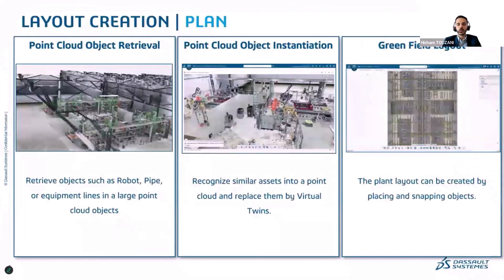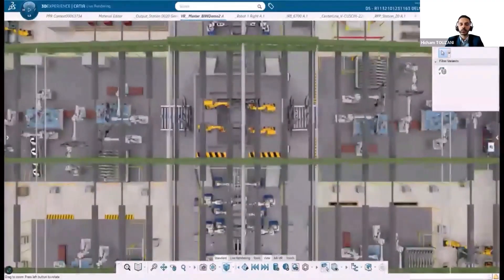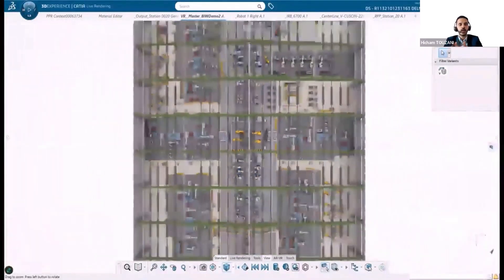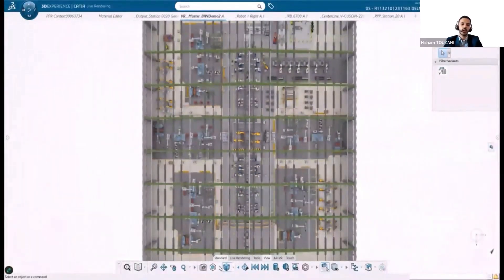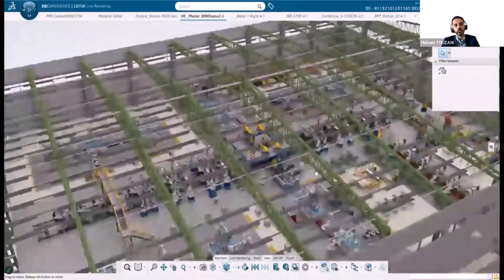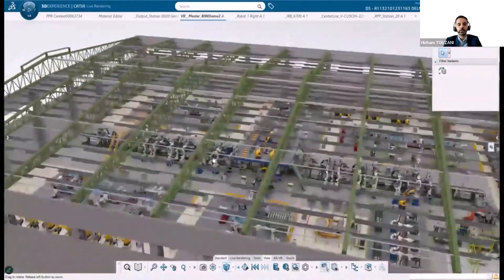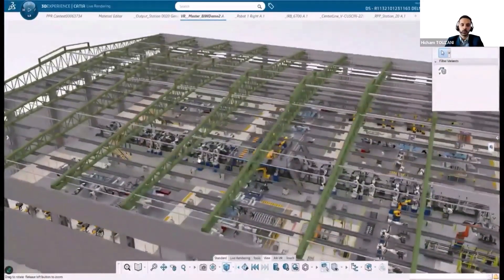This slide shows how we bring the physical world into the virtual one and vice versa. We started from a greenfield where we used the Delmia plant layout solution in order to build such a factory — using all the capabilities inside Delmia layout: the snap-in capabilities, measurement, 2D sections, and so on. This was really helpful in order to create such a virtual twin.